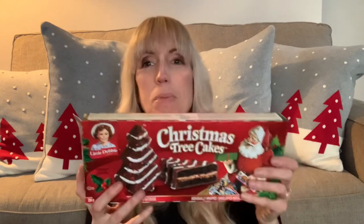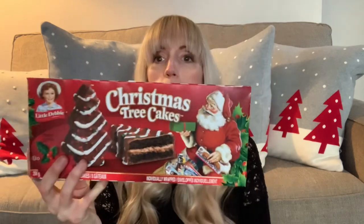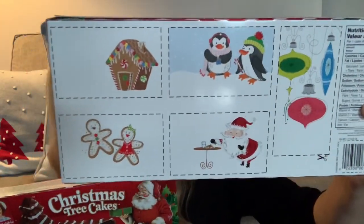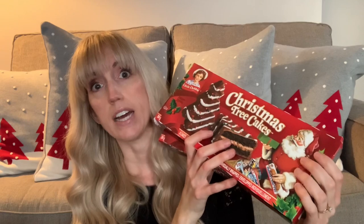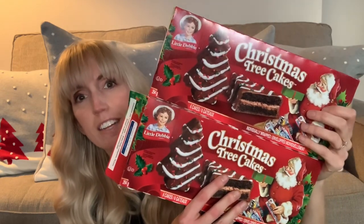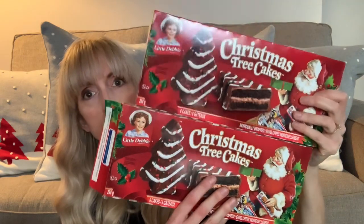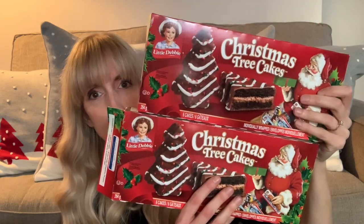At Dollarama I always pick up my yearly Little Debbie's Christmas tree cakes. I've already opened one, but these are two dollars and you get six individually wrapped cakes — 294 grams per box — with cute little cards on the back kids can cut out. At Halloween they had bats, Easter had eggs, Valentine's had hearts. These are a cake texture — absolutely delicious!